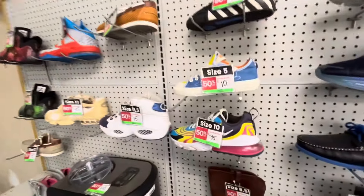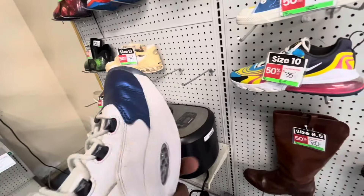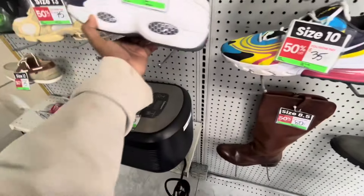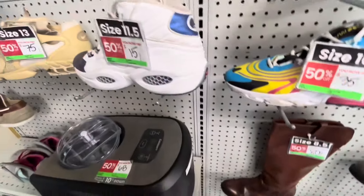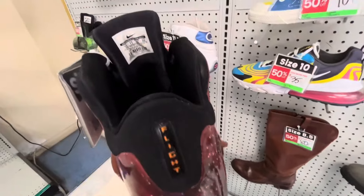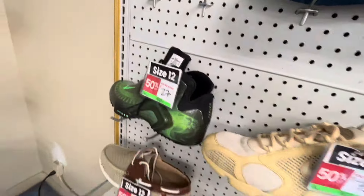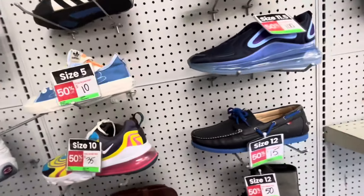Here's the clearance section. 15 bucks for these! 27 dollars each for these 90s — it's a good deal. If anybody wants to get these, they're only 27 dollars and basically brand new. Size 12 — they've got the galaxy and the paranormal colorway. That's a dumb steal right there.